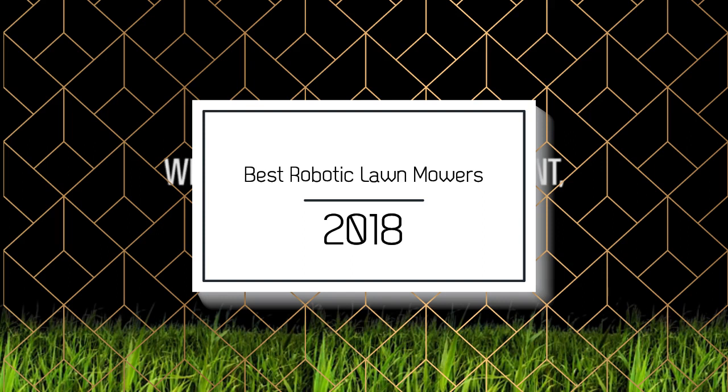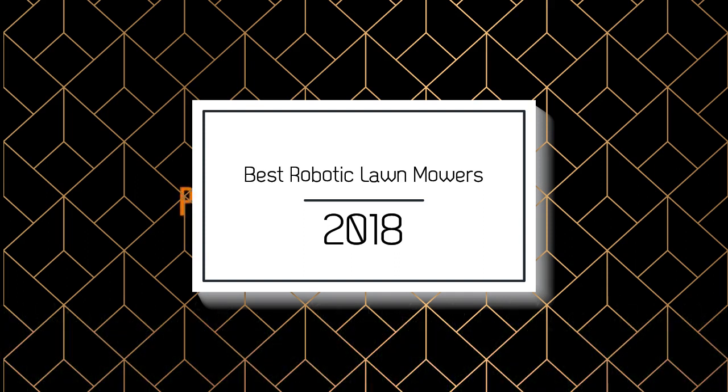You can find links to the products in the description. If there's any other product you'd like us to review, please comment down below. So, without further ado, let's get started with the list.